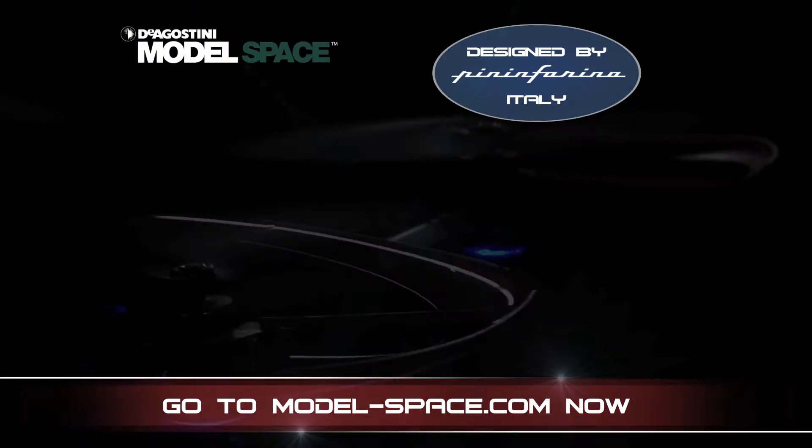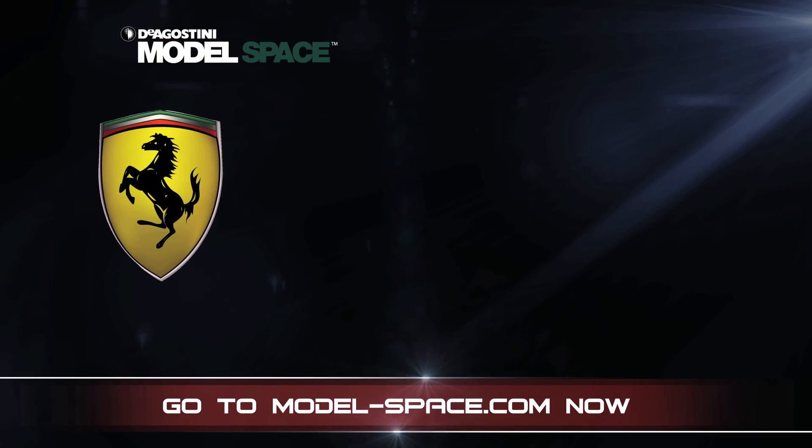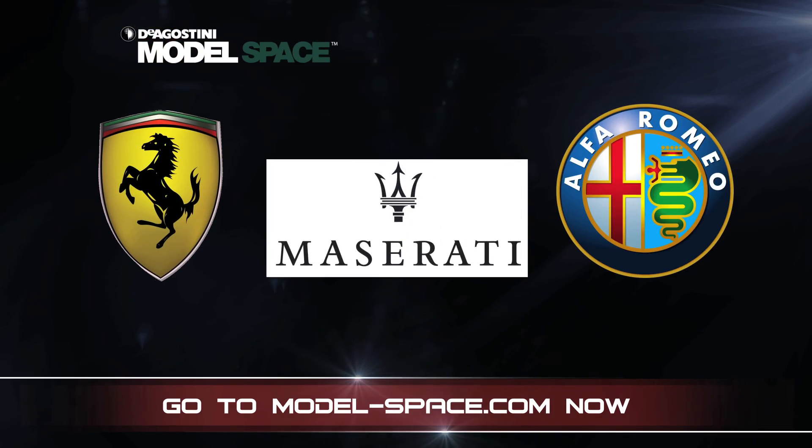Designed by one of Italy's leading car design firms, Pininfarina, whose clients have included Ferrari, Alfa Romeo and Maserati.